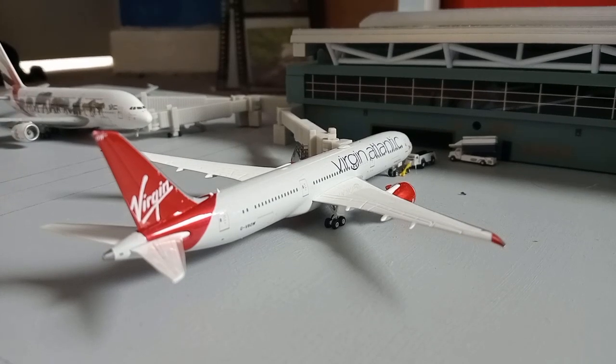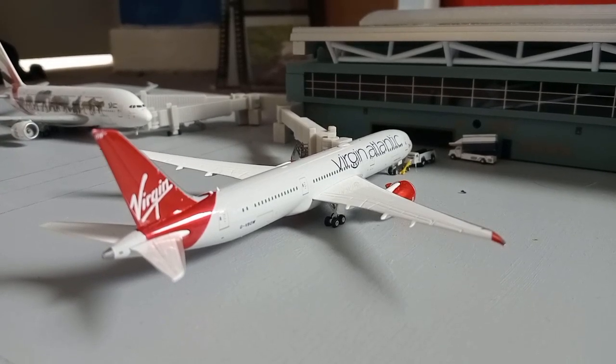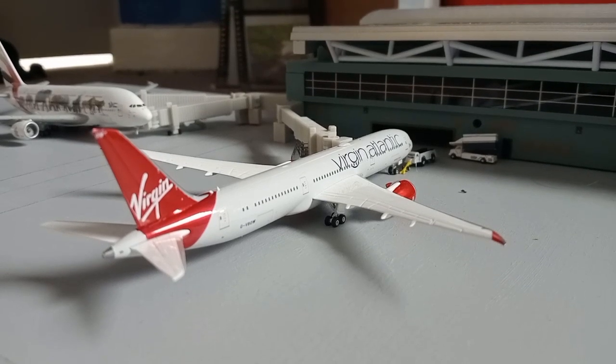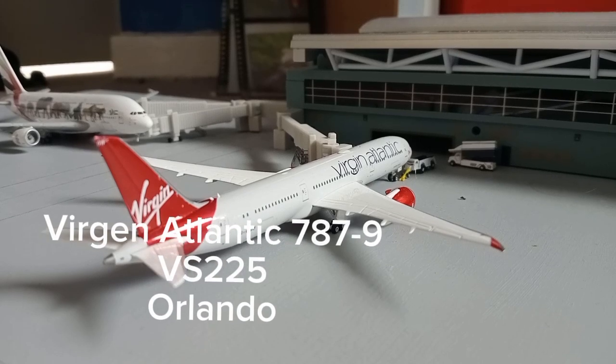Next to that we have the Virgin Atlantic Boeing 787-9 Dreamliner. It's arrived in from Orlando and that's where it will be heading back out to in a couple of minutes.